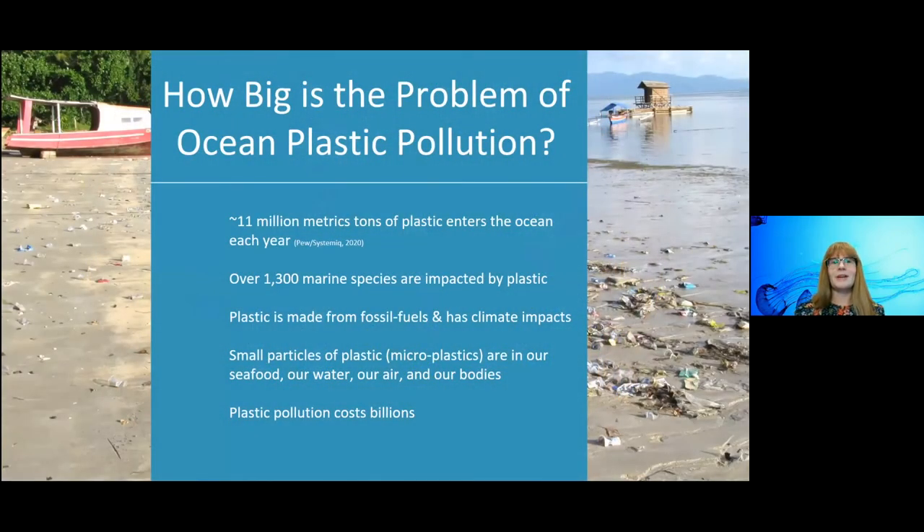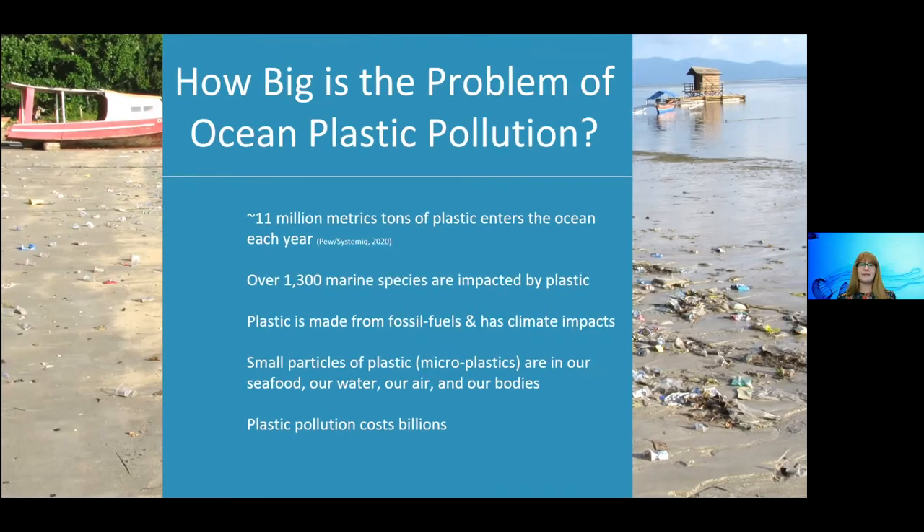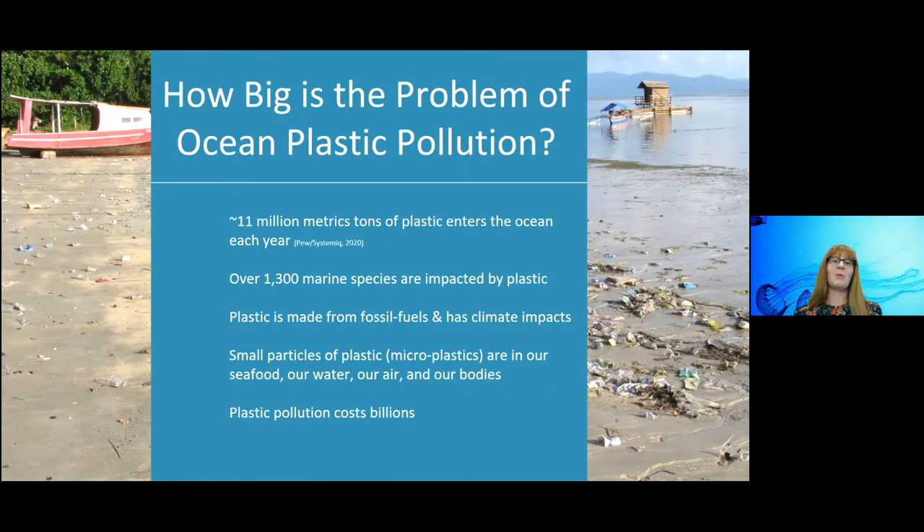These stats are a small sample of the research and data showing that our ocean really needs us to solve the problem of plastic pollution. That first one — 11 million metric tons entering the ocean each year — is a really big number. To visualize it: imagine a garbage truck dumping a full load of plastics into the ocean every single minute — actually about one and a half garbage trucks per minute. We also know that many marine species have been well documented to ingest or become entangled in plastic, often creating death, with real impacts to biodiversity.